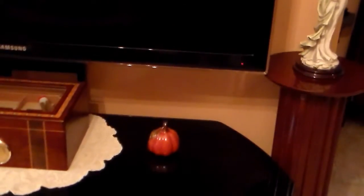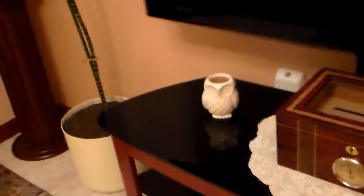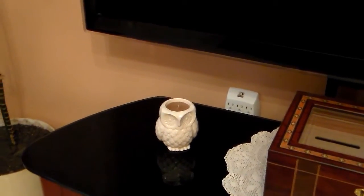This is my pumpkin that I have over there — I got it from Dollar Tree. Then I got this owl at Bath and Body Works for $8, original price $15. Then I got this pumpkin at Dollar Tree.